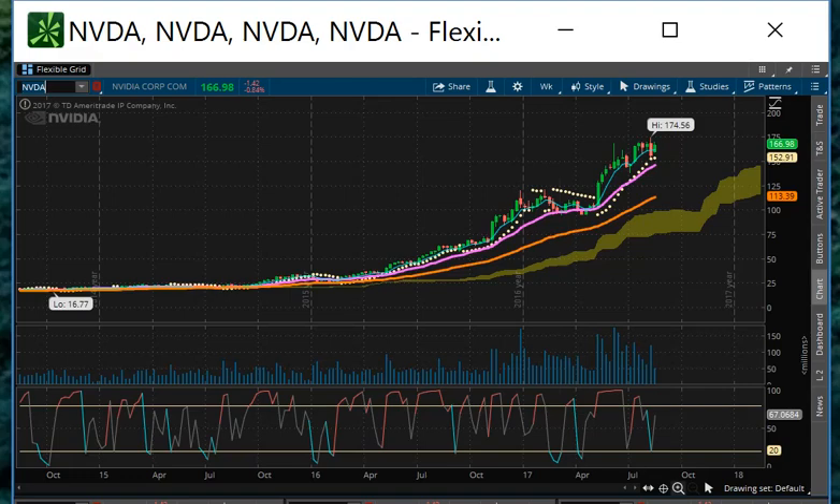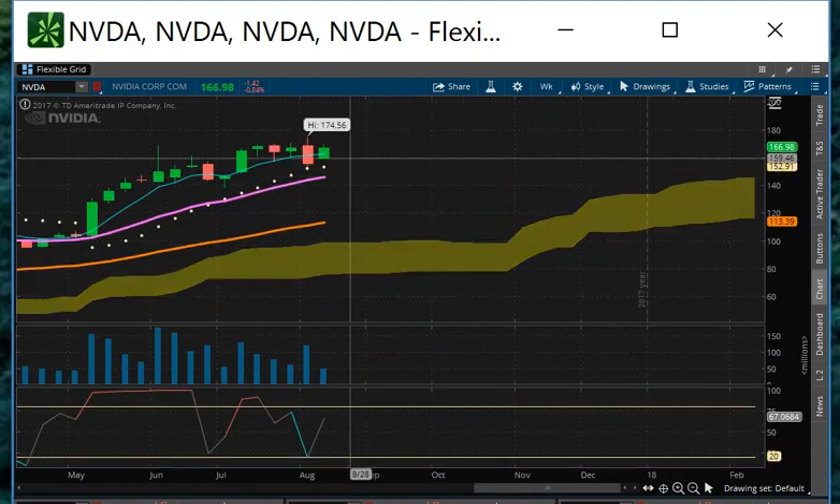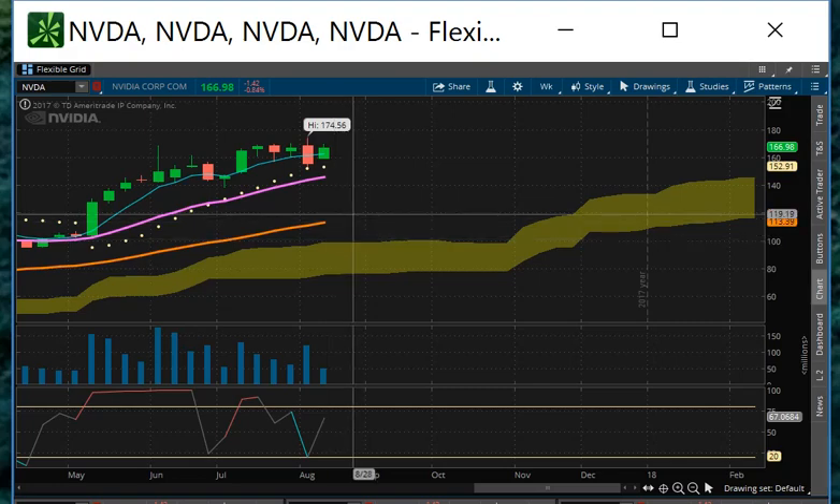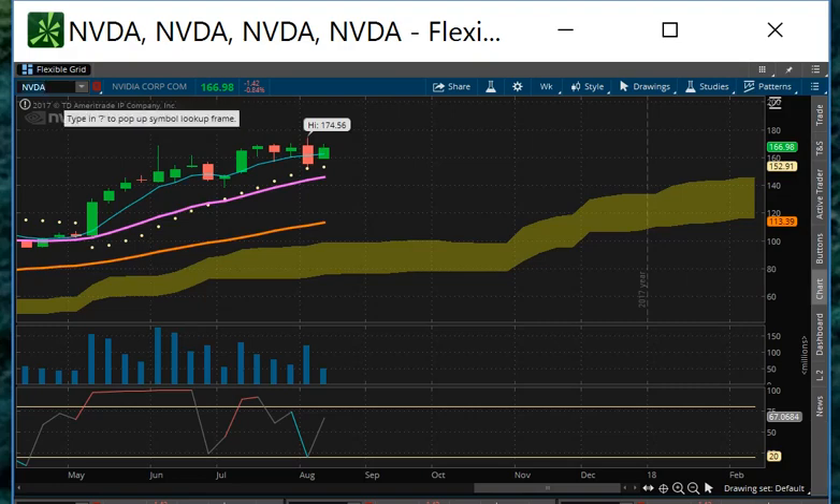Looking at NVIDIA right now — looking strong. We're about to run to another high. If we don't do it this week, we'll probably take out the highs next week. So NVIDIA is looking like the place to be on this pullback. I think I've covered everything. There's not a whole lot to talk about at the moment except for silver.